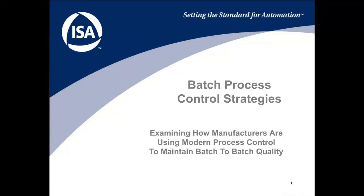Hi, welcome. This is a presentation on batch process control strategies. We're going to be examining how manufacturers are using modern process control to maintain batch-to-batch quality.